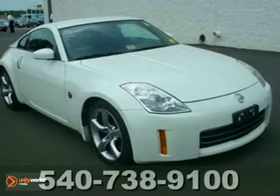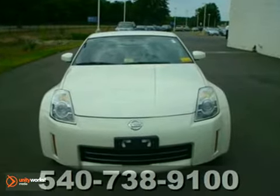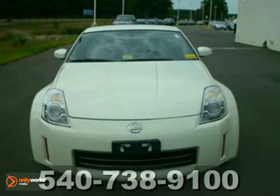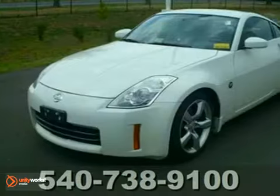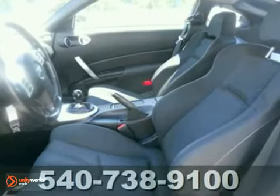This 2006 350Z is for Nissan enthusiasts the world over who are hunting for that pampered, one-owner cream puff. Just one quick launch from a stoplight and you'll be sold. Nobody can resist the get up and go in this car. It got excellent scores in overall performance and design.